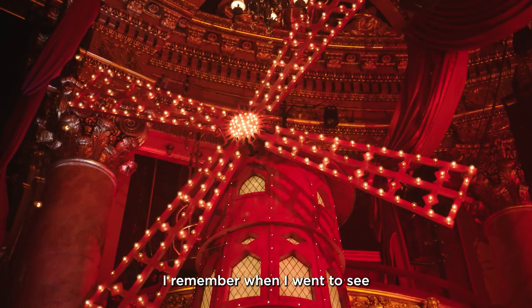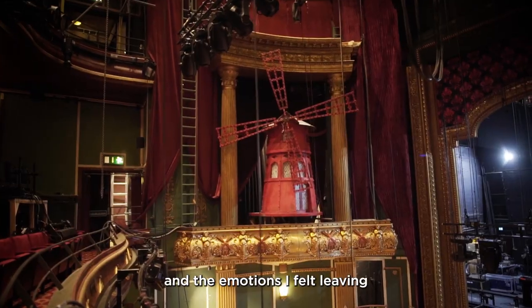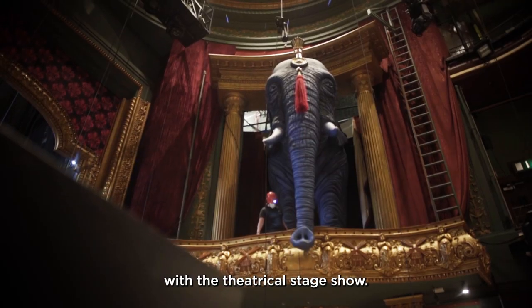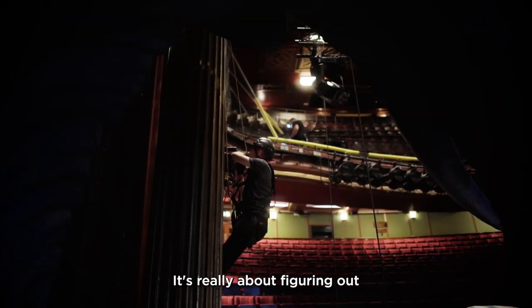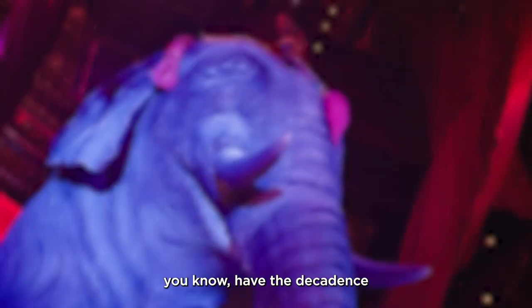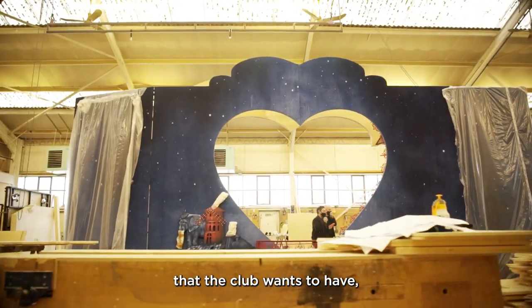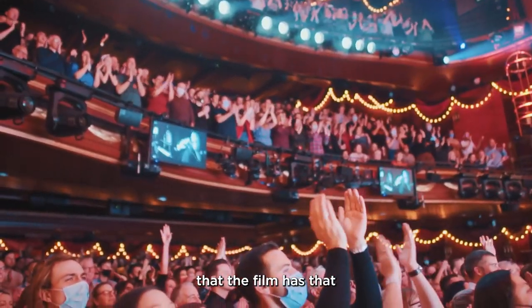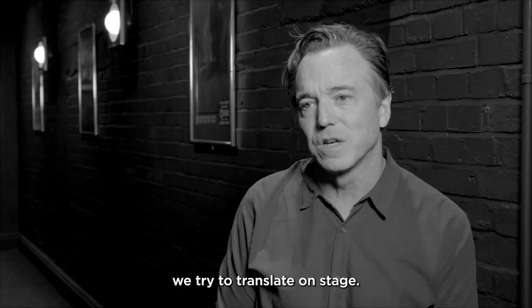I remember when I went to see the movie in 2001 and the emotions I felt leaving that movie theater. We've aspired to the same things with the theatrical stage show. It's really about figuring out how to not only have the decadence and luxuriousness that the club wants to have, but also how to get that kind of crazy energy that the film has that we try to translate on stage.